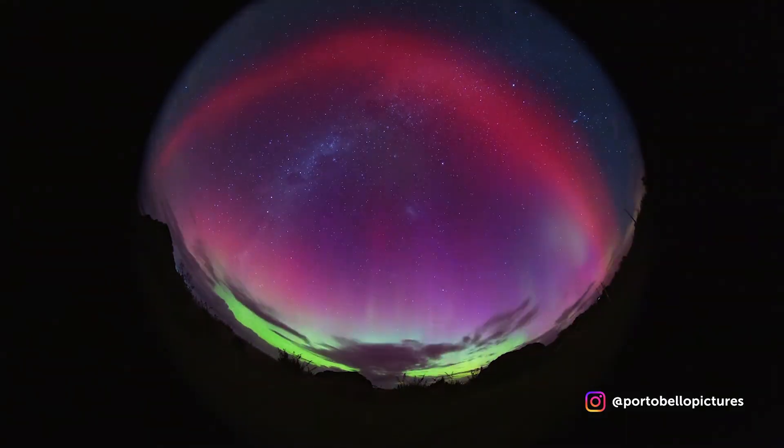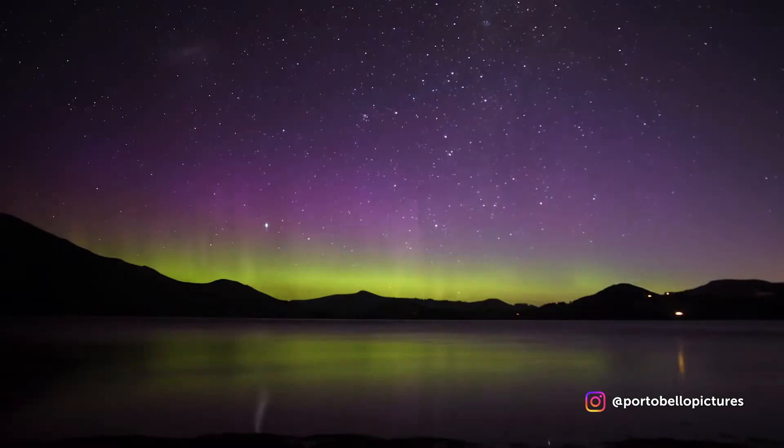New Zealand's got some of the most amazing skies — they're dark, we get clear skies, brilliant long nights in winter. So get out there and enjoy the night sky. Even if you don't see an aurora, a night under the stars is something you'll remember forever.